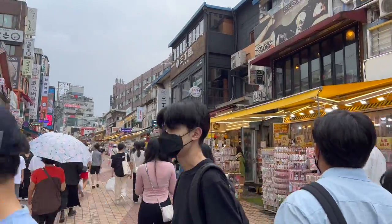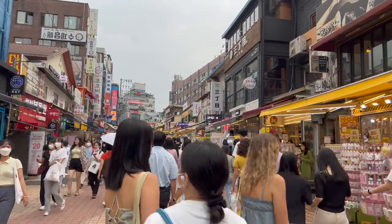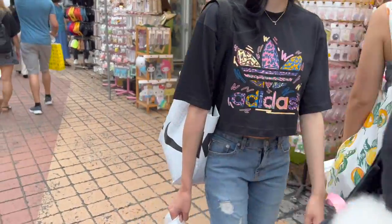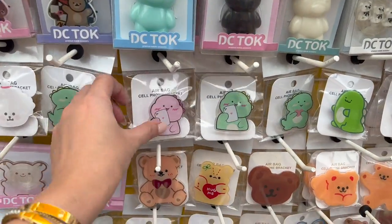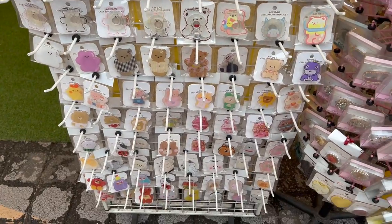This time around I'm much preferring Hongdae — it's just so much busier than Myeongdong. There's always heaps of accessories if you want phone cases. Super super cute. I wish they had a version in Chino.